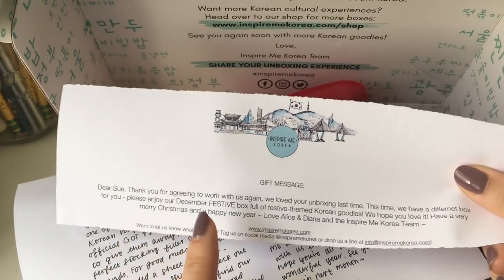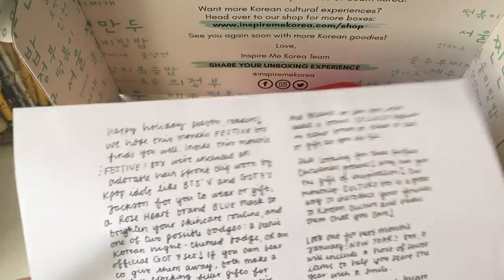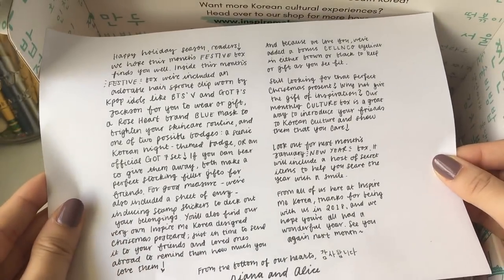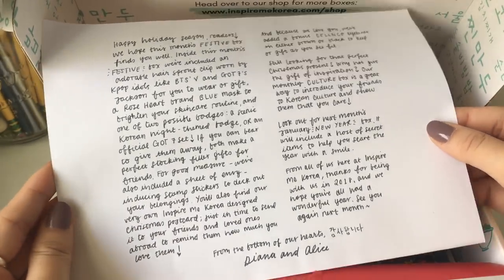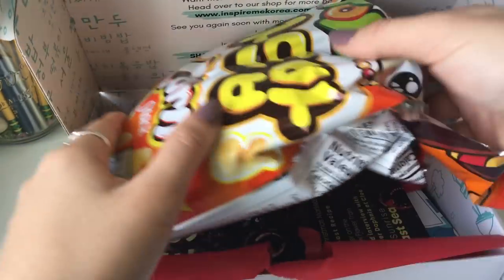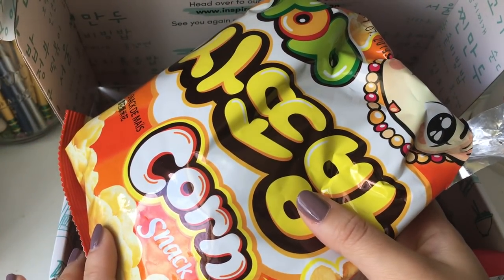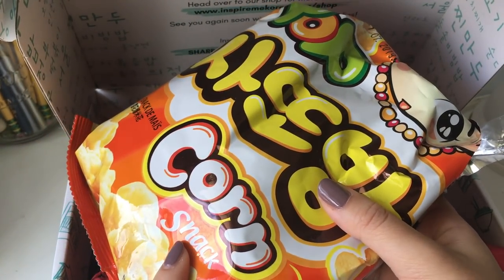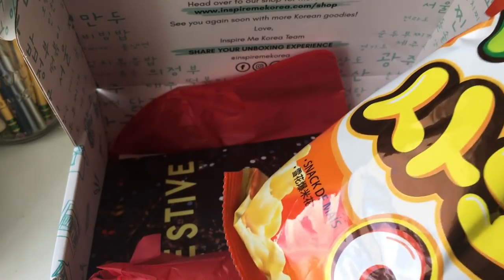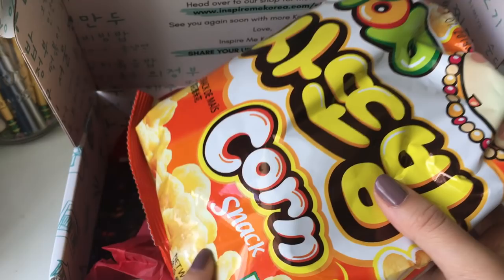This is just a letter — it's their December festive box. Usually everyone gets this letter, which I think is so cute. I love it when they have those personal touches. And as you can see, I've opened this because I was hungry yesterday — it's a corn snack. I wanted to try everything so I can give you guys an honest opinion of everything in here.